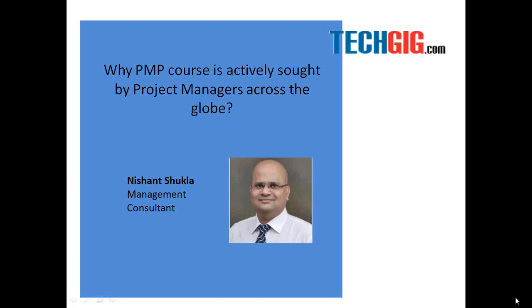Good evening, ladies and gentlemen. Welcome to the TechGig Webinar Series. The topic for today's session is why the PMP course is actively sought by project managers across the globe. We have with us today Mr. Nishant Shukla, but first I'm going to hand over the session to Mohit, who is the Head of Instructor Relationships at Edureka, and he will introduce us to Mr. Nishant Shukla.